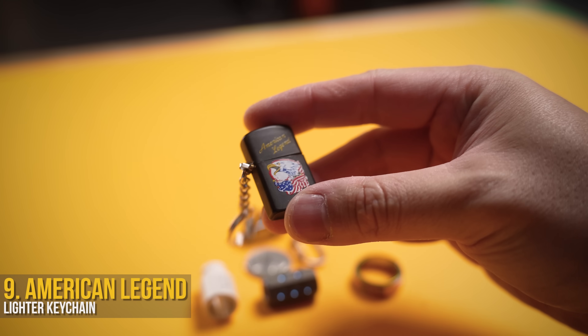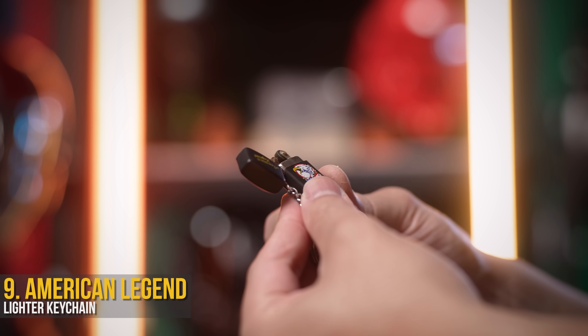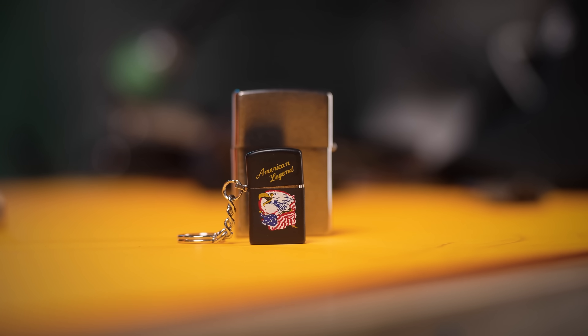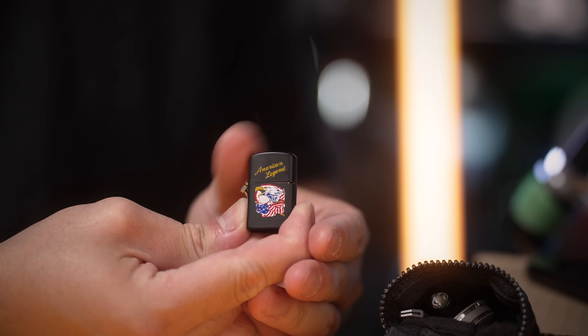I bought this one off a guy on the street selling a whole bunch of retro lighters, because how could I not? Filled with a little fuel, and it can surprisingly do some damage. At about a quarter of the size of a regular Zippo, it's an easy conversation starter about all the tiny tools that you've got in your pants.